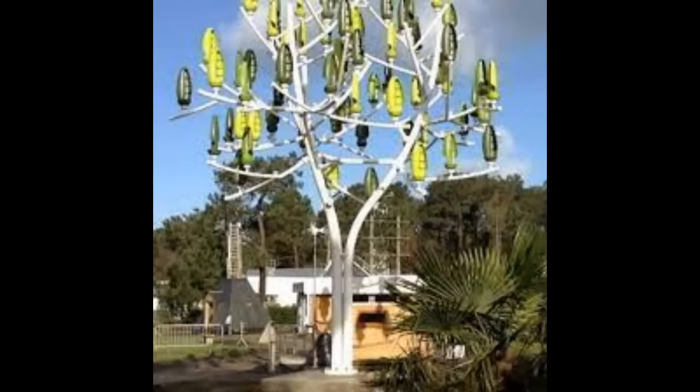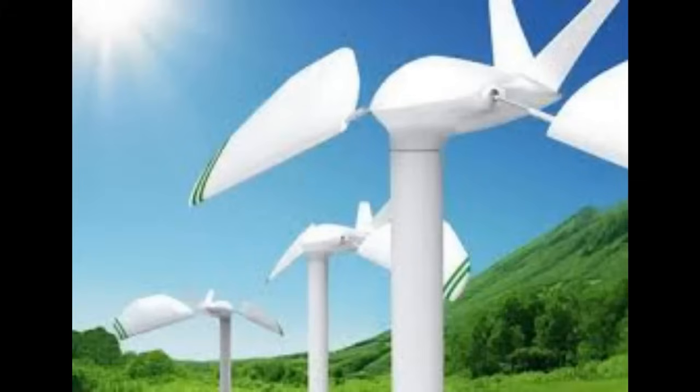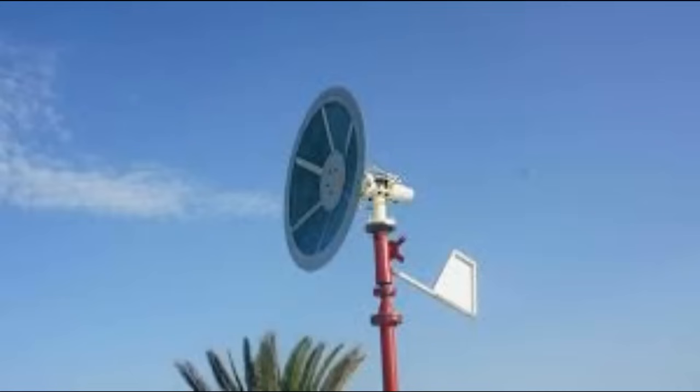The swaying motion of trees in the wind has influenced flexible turbine designs that can adapt to changing wind conditions. Mimicking tree flexibility, these turbines can withstand strong gusts without sustaining damage, thereby ensuring longevity and stability.